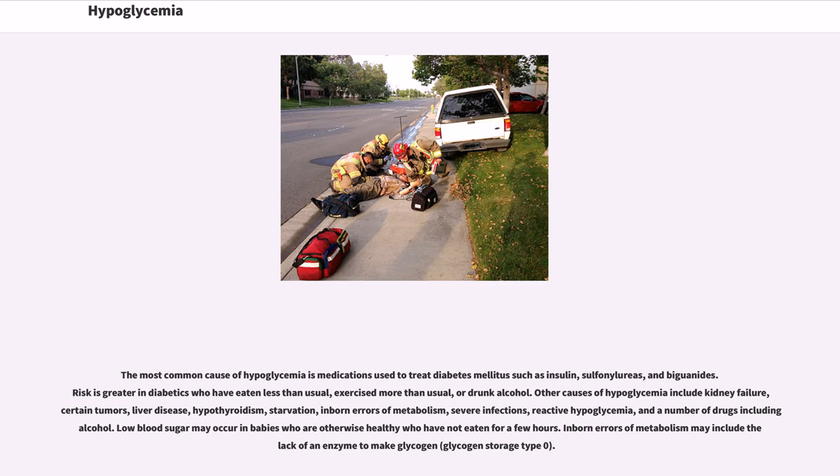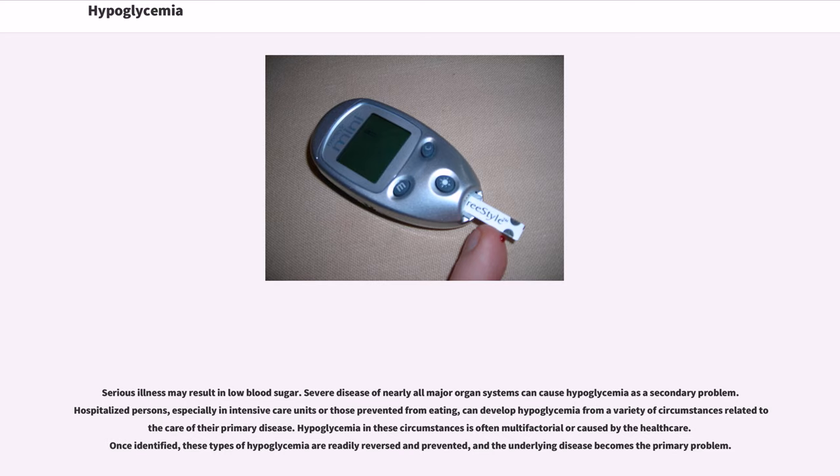Low blood sugar may occur in babies who are otherwise healthy and have not eaten for a few hours. Inborn errors of metabolism may include the lack of an enzyme to make glycogen, known as glycogen storage type 0. Serious illness may result in low blood sugar. Severe disease of nearly all major organ systems can cause hypoglycemia as a secondary problem. Hospitalized persons, especially in intensive care units or those prevented from eating, can develop hypoglycemia from circumstances related to the care of their primary disease. Once identified, these types of hypoglycemia are readily reversed and prevented, and the underlying disease becomes the primary problem.